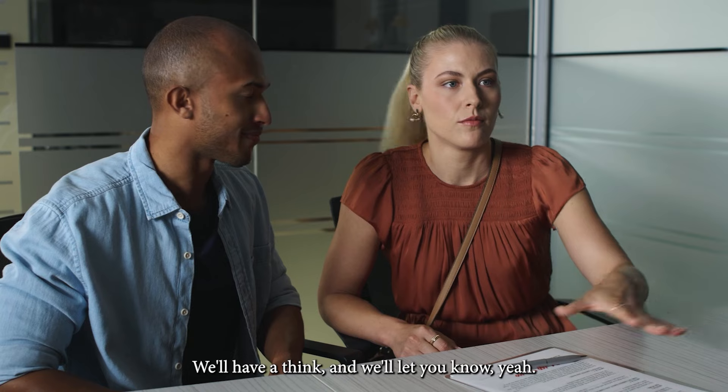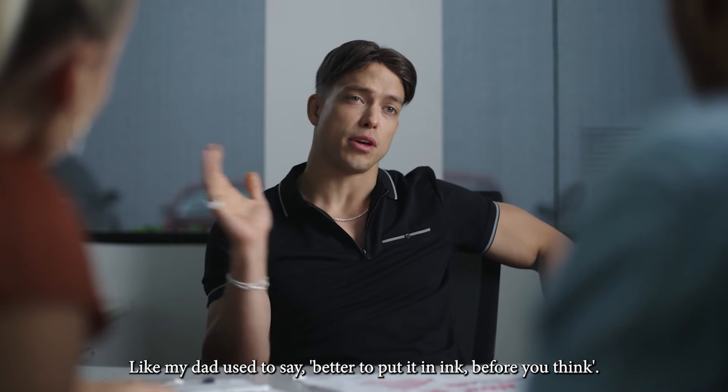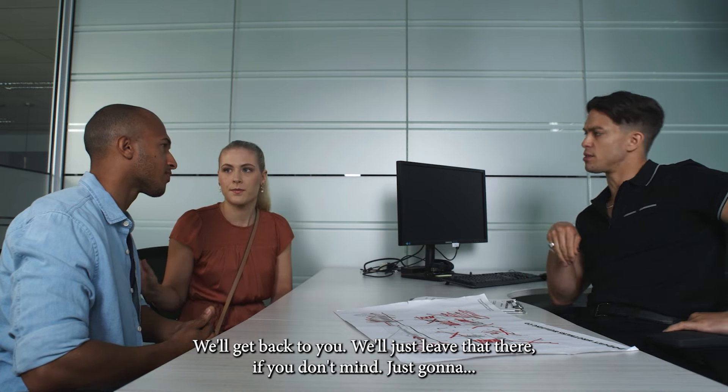We'll have a think and we'll let you know. Like my dad used to say, better to put it in ink before you think. That's just my advice — take it or leave it. We'll get back to you. We'll call you back there if you don't mind. I understand.